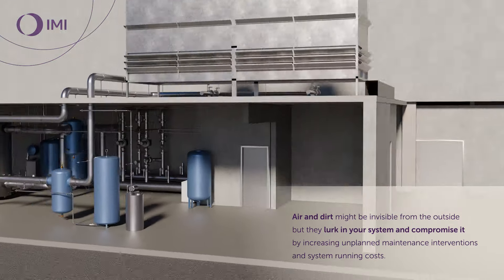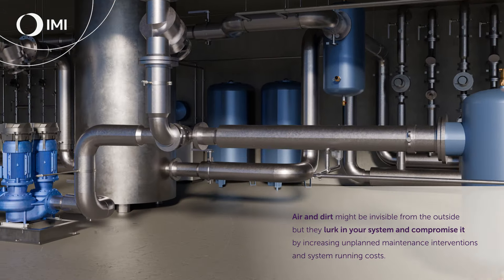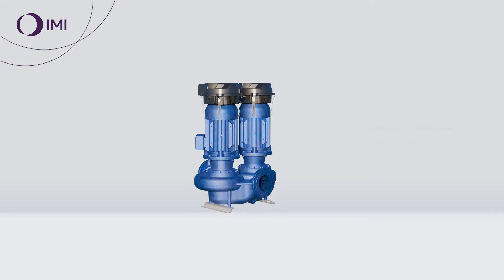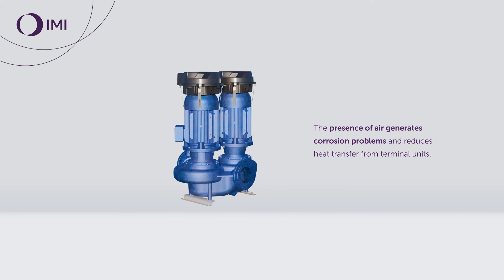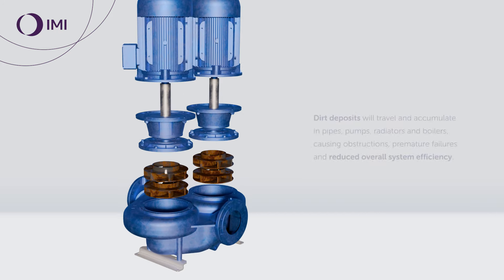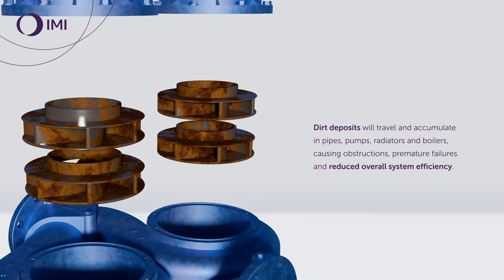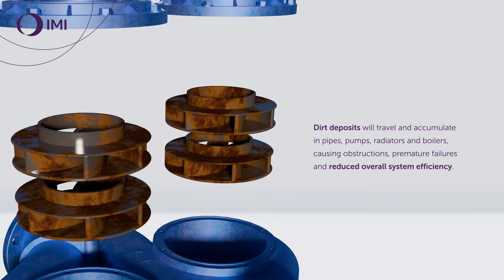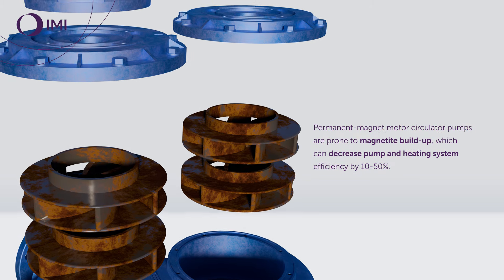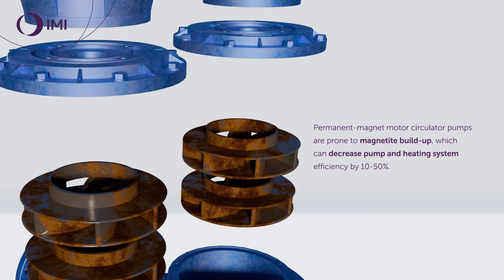Air and dirt might be invisible from the outside, but they lurk in your system and compromise it by increasing unplanned maintenance interventions and system running costs. The presence of air generates corrosion problems and reduces heat transfer from terminal units. Dirt deposits will travel and accumulate in pipes, pumps, radiators, and boilers, causing obstructions, premature failures, and reduced overall system efficiency. Permanent magnet motor circulator pumps are prone to magnetite build-up, which can decrease pump and heating system efficiency.